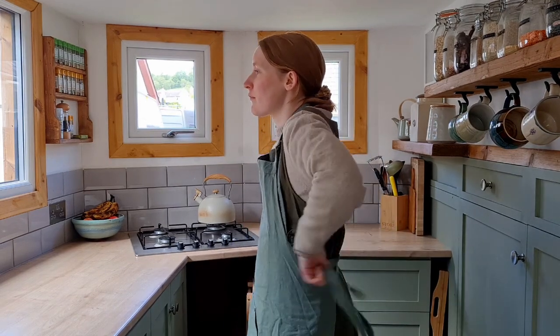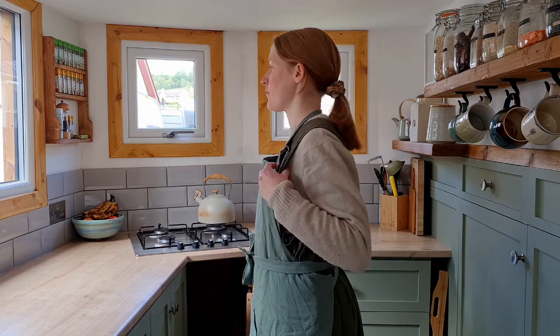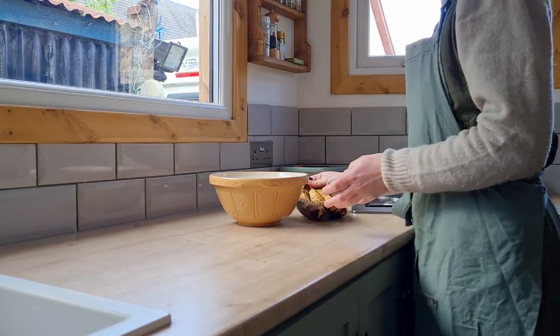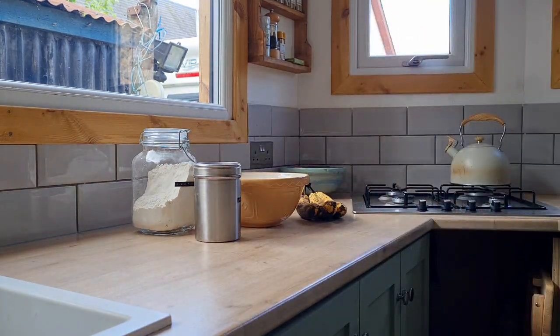I follow a vegan diet and really enjoy spending time in our tiny home kitchen — it's my favourite room in the house. I'm going to be doing some food prep. I try to do this at weekends, usually on a Sunday, and just create bits and bobs of food that I can eat through the week.